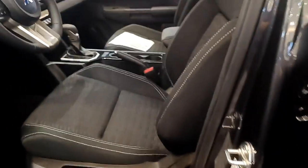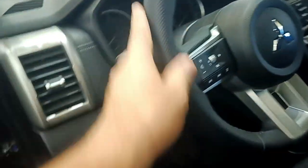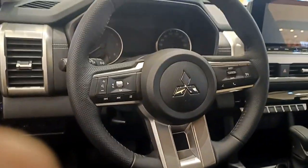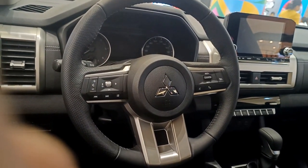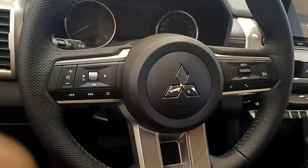Upon opening, you're greeted by a newly designed dashboard. The seat is not fully leather material. The steering wheel is also newly designed — more futuristic compared to the outgoing model. There are many adjustments available on the steering wheel, though we won't go through all of them.